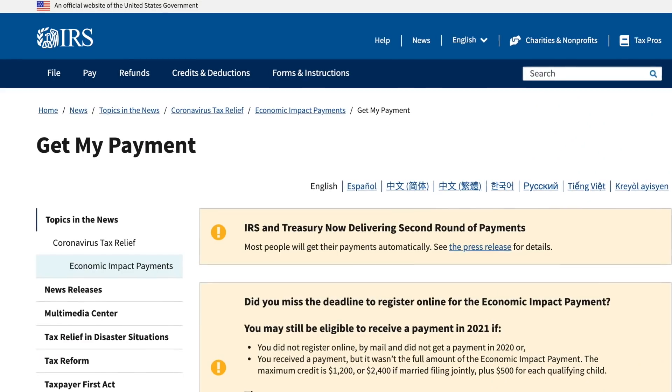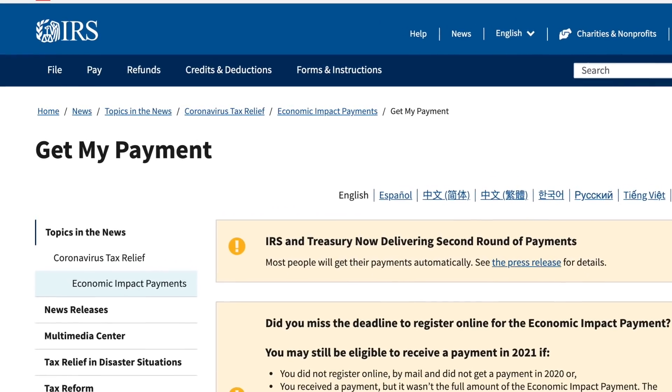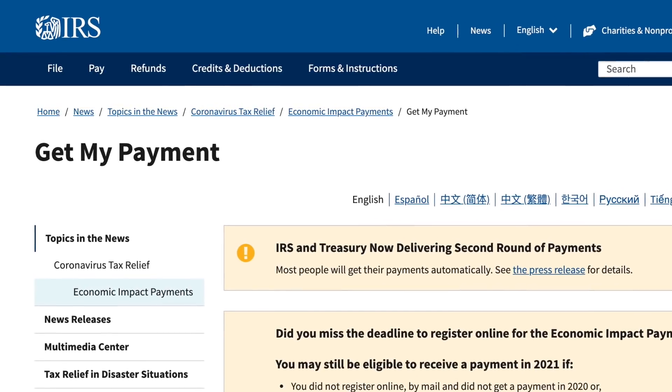I want to show you quickly how to use the Get My Payment portal. You're going to go to irs.gov/coronavirus/get-my-payment. Make sure to go to this website — it will be linked in the description below. If you go to just getmypayment.com it will not lead you there; it has to be the IRS website. Make sure that if it's not the irs.gov website, do not enter any personal information like your social security number.